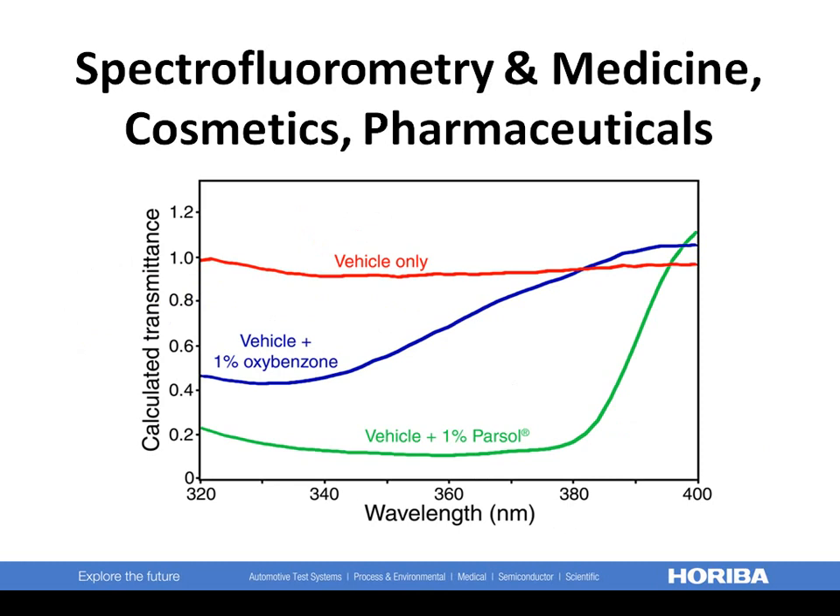Sunscreen transmittance spectra on human skin were recorded on a Fluorolog, comparing 1% oxybenzone with 1% parsol. Note the lower transmittance of parsol. This method is a quick non-invasive diagnostic tool for accurate determination of UVA protection factors.